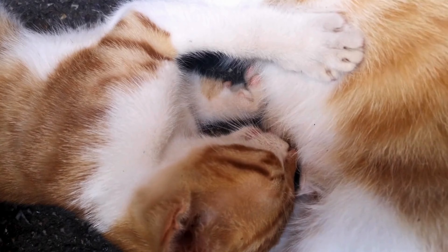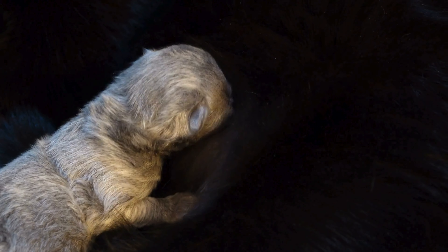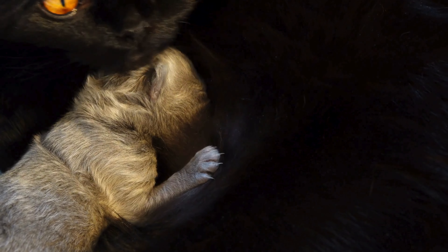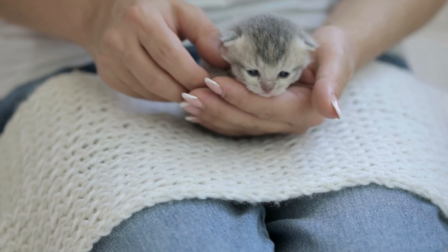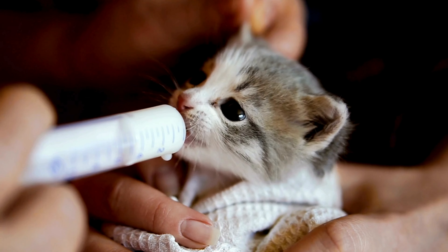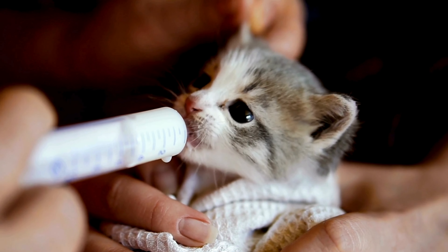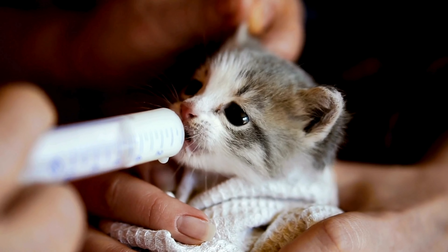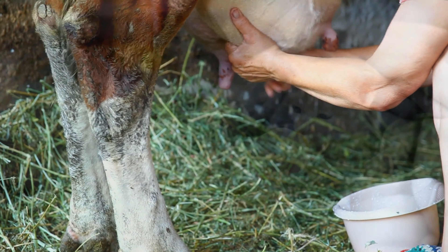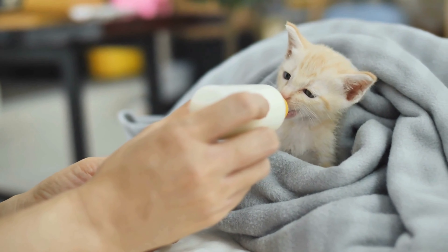For the first few weeks of life, kittens rely entirely on their mother's milk for nutrition. It's packed with the perfect balance of nutrients to help them grow. If you're caring for an orphaned kitten or one that can't nurse, a high-quality kitten milk replacer is the next best thing. Remember, cow's milk is a no-go — it can cause digestive upset as kittens can't process lactose properly.